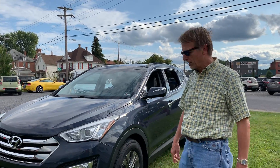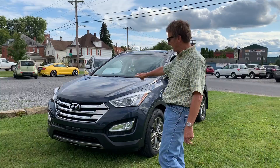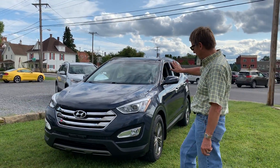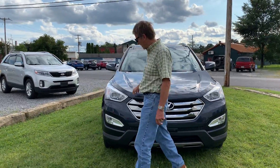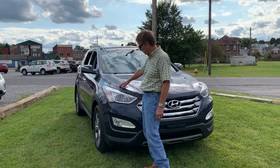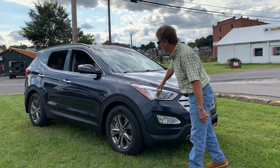Hi, I'm Kurt, and this possibly has more features and equipment on it than I've ever seen in a Hyundai Santa Fe. This one is a 2014, 55,000 miles, beautiful midnight blue. Just take a look at it — pretty cool.